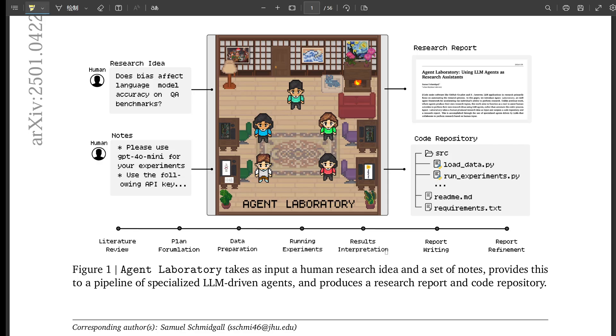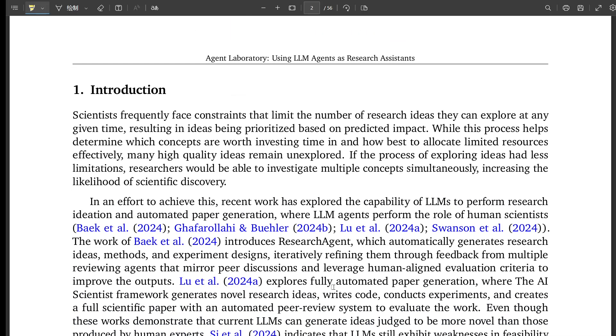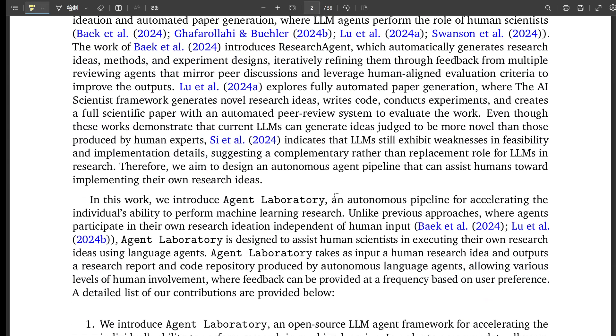The paper highlights some interesting findings about which LLMs were most effective. The O1 Preview model was considered most useful by human evaluators, but surprisingly, O1 Mini — a smaller model — actually produced higher quality experiments. Smaller being better is something the researchers are exploring. It could be that smaller models are less prone to overfitting, or better at capturing the essence of the research problem without getting bogged down in complexity. We can't simply assume the most advanced model will be the best fit for every research task.